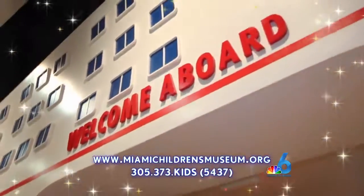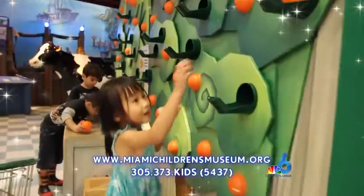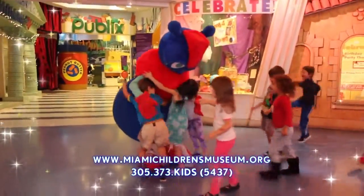The museum has 14 themed galleries with many fun activities. Plus, there are classes, camps that your kids can explore, and events. They may even get a chance to meet Michimu, the museum's very own mascot.